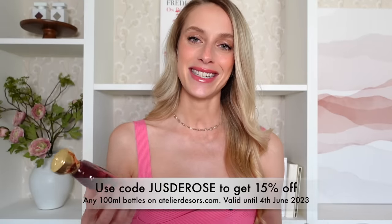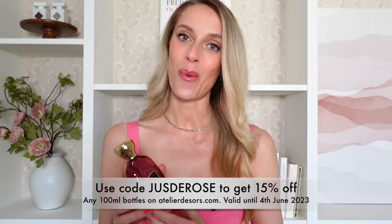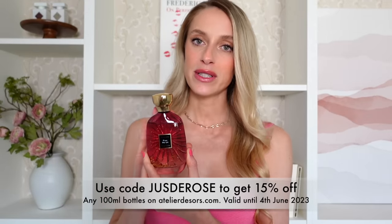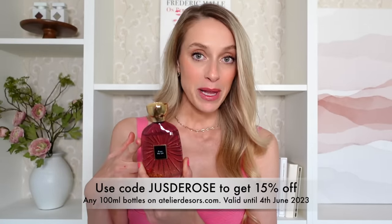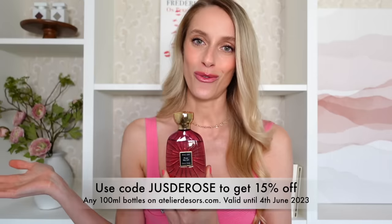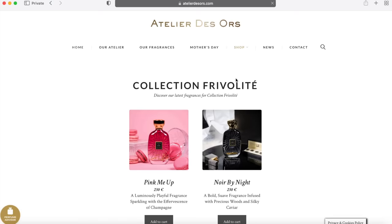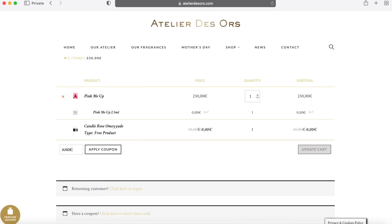I would say this is the entry level into the brand — not a challenging perfume, but one you can wear easily on an everyday basis, great if you're feeling flirty and girly and want something uplifting. I'm a big fan of the brand and I've worked with them for a few years. There is currently a 15% discount code where you can get 15% off full-size bottles of Pink Me Up or any fragrance in the range.